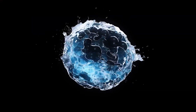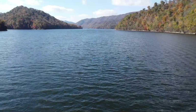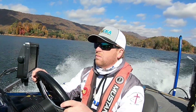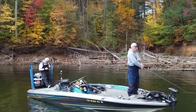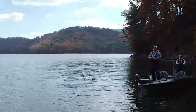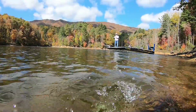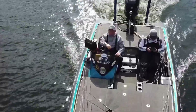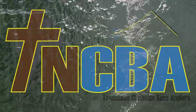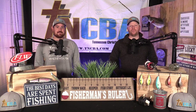Thank you for joining us. Hey guys, and welcome to our next episode of TNCBA's Tips, Tricks, and How-To's.